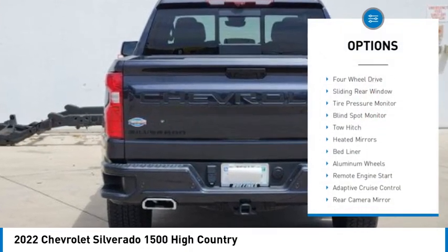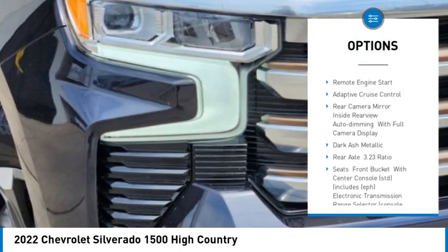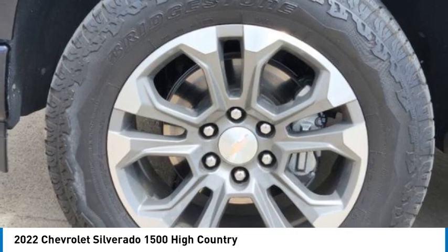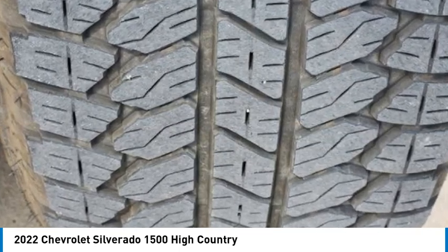Rain sensing wipers, four-wheel drive, sliding rear window, tire pressure monitor, blind spot monitor, tow hitch, heated mirrors, bed liner, aluminum wheels, remote engine start. This beauty will make even your house keys jealous — drive it today.